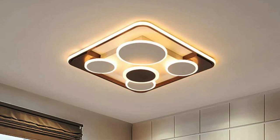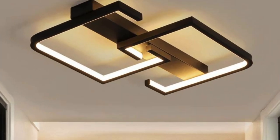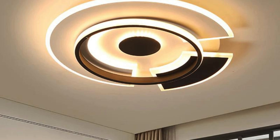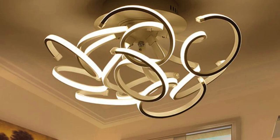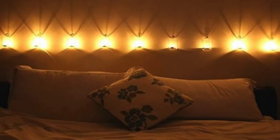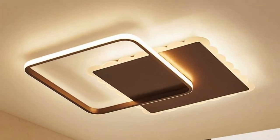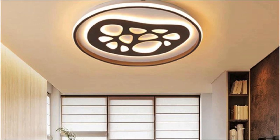Dimmable recessed lights embedded in the ceiling offer nuanced control of brightness, allowing for a seamless transition between vibrant gatherings and intimate moments. The inclusion of natural elements, such as strategically placed plants illuminated by soft spotlights, blurs the lines between indoor and outdoor, fostering a connection with nature. A strategically placed floor-to-ceiling mirror not only enhances the perception of space but also reflects and amplifies the ambient light, creating a luminous panorama that captivates the senses.